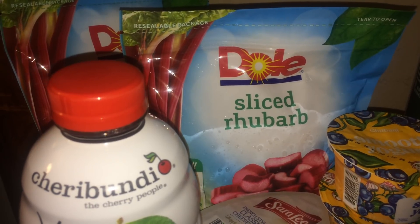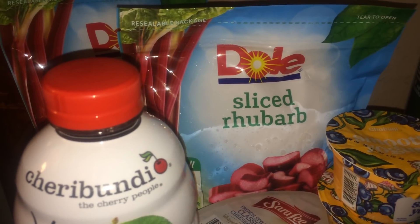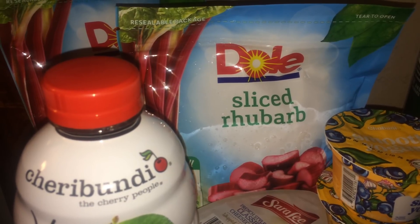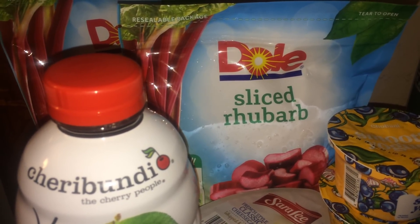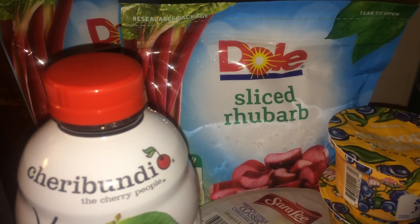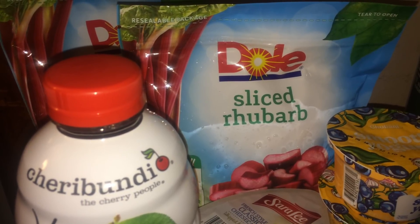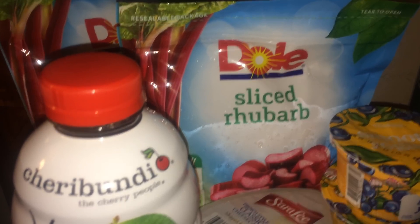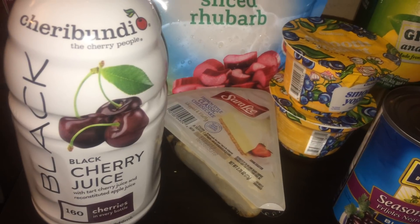If you have the $1 off one coupon for those varieties, note that the $1 off one is also printable — I'll leave the link in the description box. The insert coupon value is regional: some regions receive 75 cents off one, others receive $1 off one, so keep that in mind.